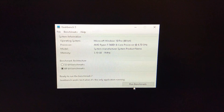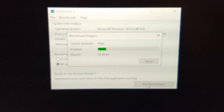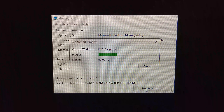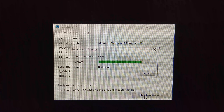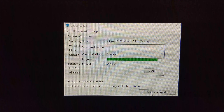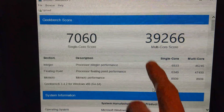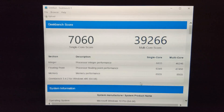Next up we're running Geekbench 3 64-bit — let's see what kind of score we can get. We're back at 3800 C12 on the memory with the third timings tightened up a little bit. Yesterday I got the memory score up to 9300. Today it's 8900, so the memory's clearly not as fast, but I'm nearly getting 40,000 on the multi-core and still getting 7060 on the single-core, which isn't too bad.